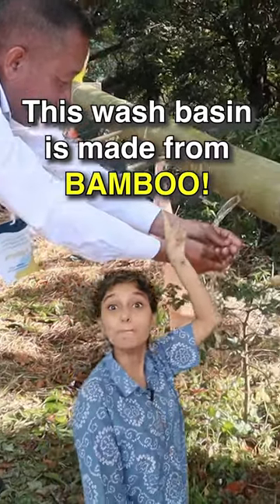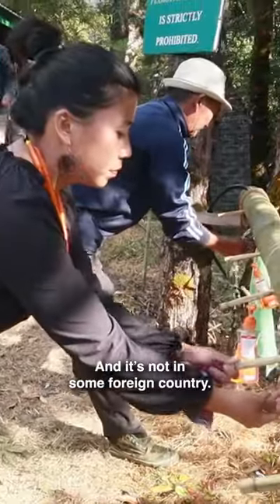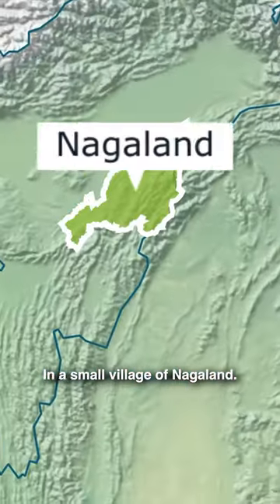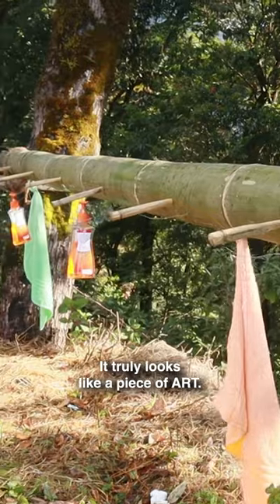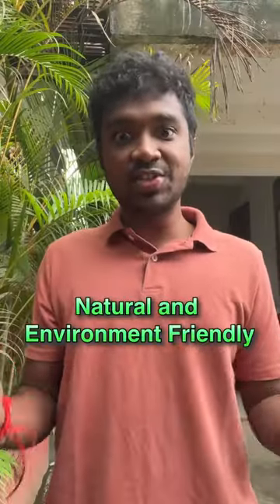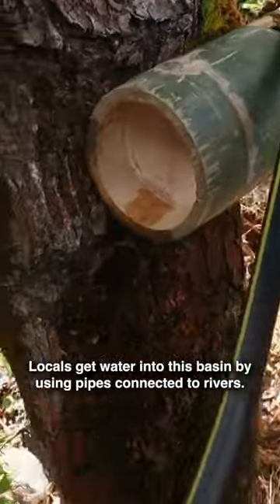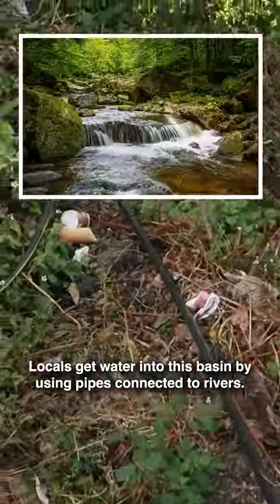This wash basin is made from bamboo and it's not in some foreign country — it's in our India. In a small village of Nagaland, it truly looks like a piece of art. It's 100% natural and causes zero harm to the environment. Locals get water into this basin by using pipes connected to rivers.